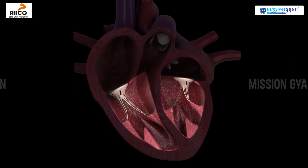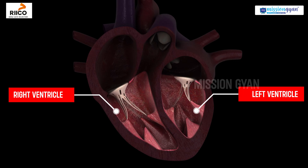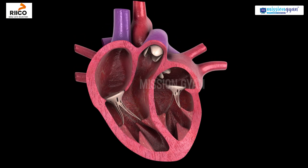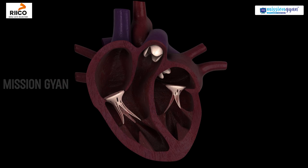The lower chambers, the right ventricle and the left ventricle, pump the blood out. These chambers are separated by valves, which ensure blood flows in one direction and prevent it from going backward.